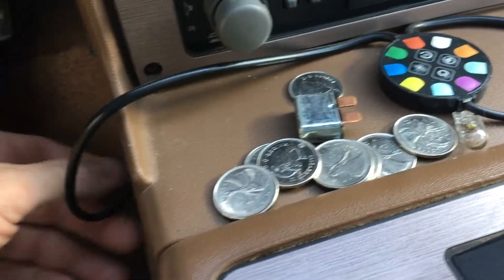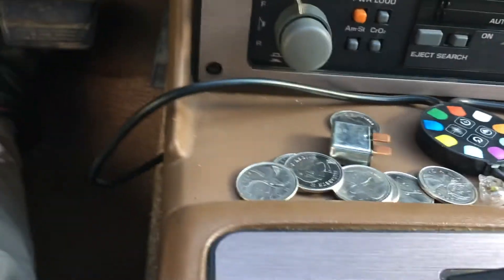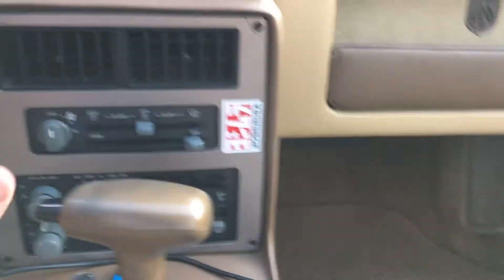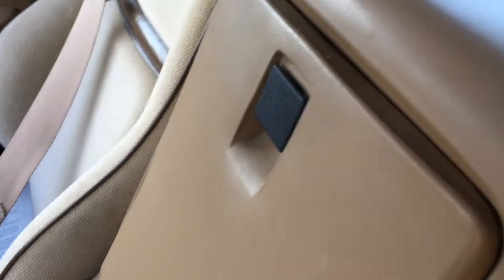There's an LED strip hanging down underneath there. Oh, there's a strip in here too - look at that! Oh man, this is a pimp car. We've got the fan delete there. What about the glove box? It doesn't smell bad.